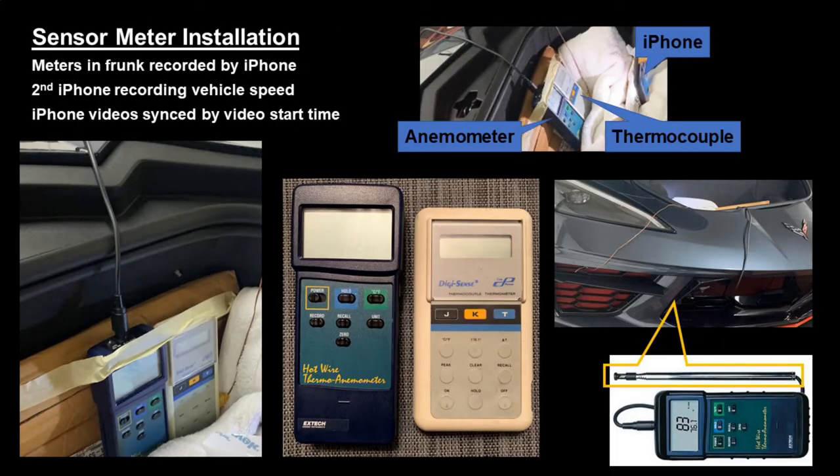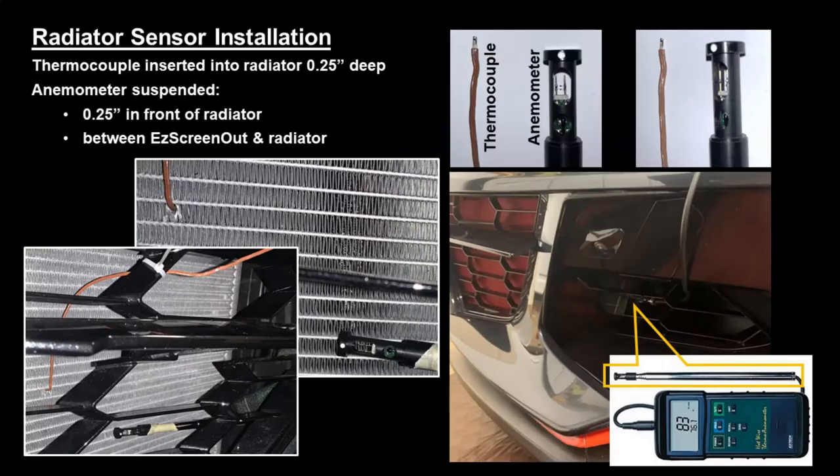The sensor meter was installed in the frunk and we used an iPhone to record the readouts, synced with another iPhone to video record the speed inside the car. We placed the thermocouple about a quarter inch into the radiator core and the anemometer in front of the radiator by about a quarter of an inch.